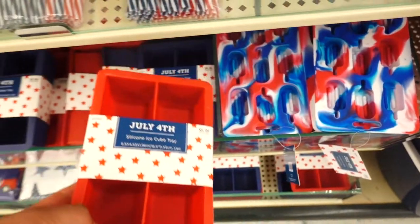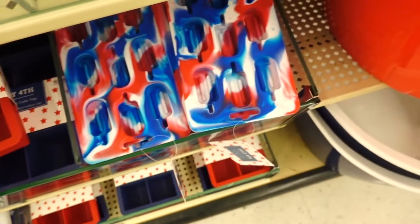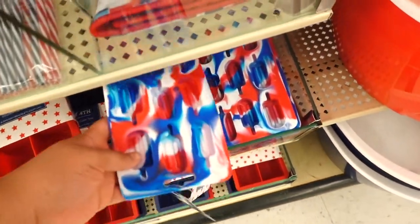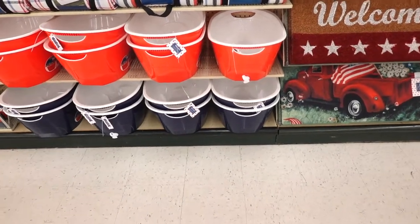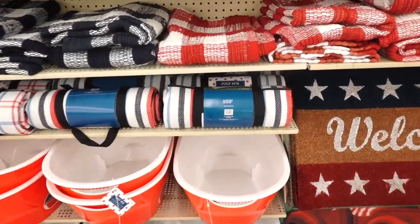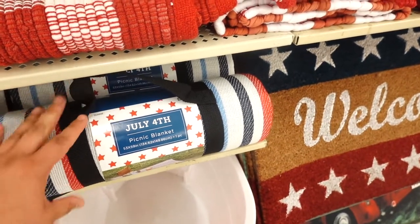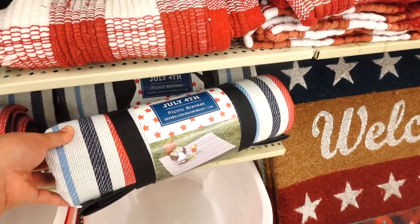They have some silicone ice cube trays for $6.99. They also have one that looks like little popsicles — cute, also $6.99. They have big coolers for $29.99. And look at this picnic basket — I kind of need one — these are $29.99. I'll probably wait until they put it 40% off, but I'm really liking this.